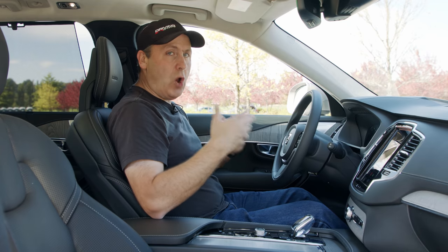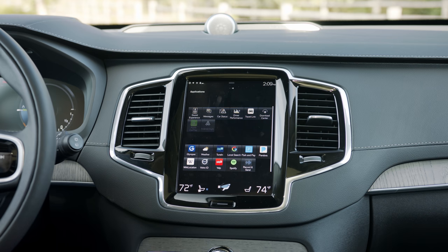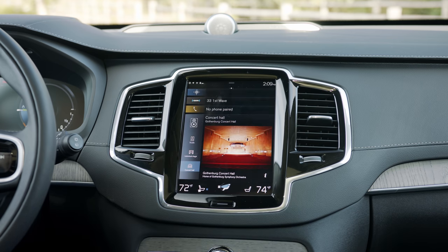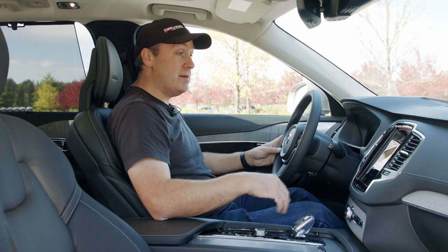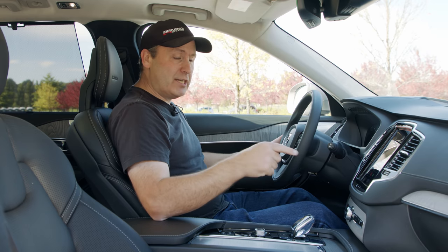Unlike the Subaru Outback, which also uses a tablet-style interface, the Volvo's is instantaneous. The Subaru's interface is okay and has some nice stuff, but it has a few little bugs here and there and is a little slow — when you touch the temperature, you have to wait. The first generation of Volvo's system was too slow to tolerate, but now it's actually pretty good.